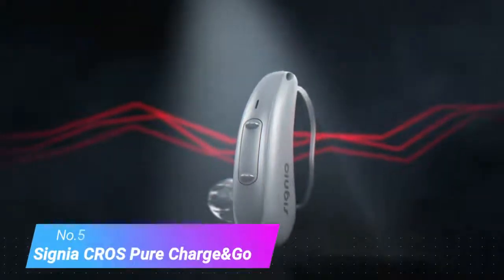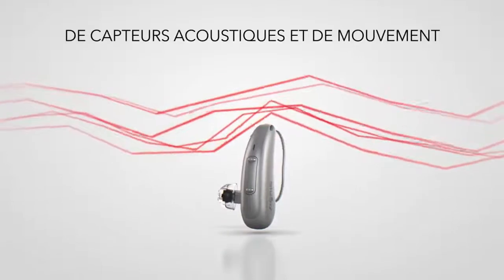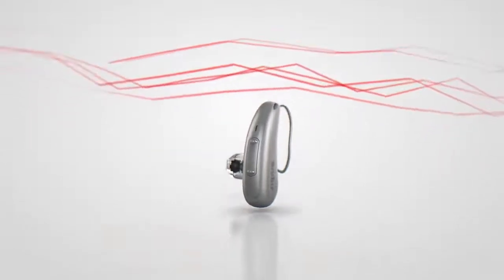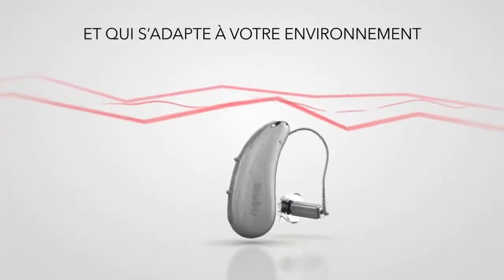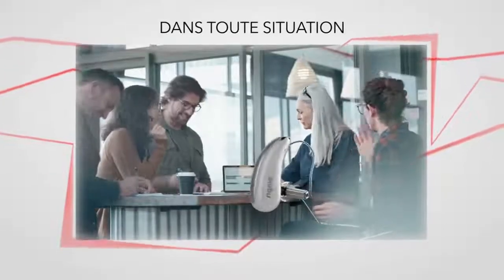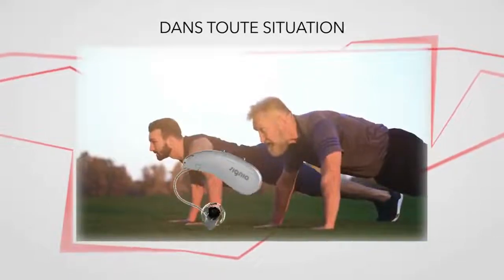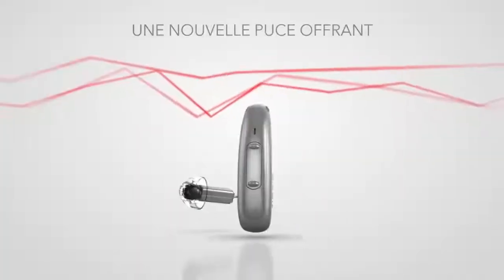Number 5: Signio Crow's Pure Charge and GoX. This small, behind-the-ear hearing aid has Bluetooth connectivity so that you can stream phone calls, music, and TV directly to your ear from other devices. They're designed to provide enhanced hearing in noisy environments. They're also designed to charge overnight for a full day's worth of reliable hearing performance, plus they have a fast charging option. In addition, they detect your voice and process it to generate a natural sound.